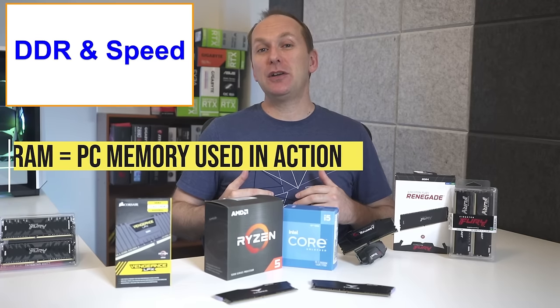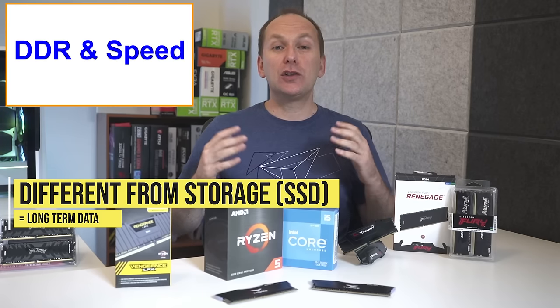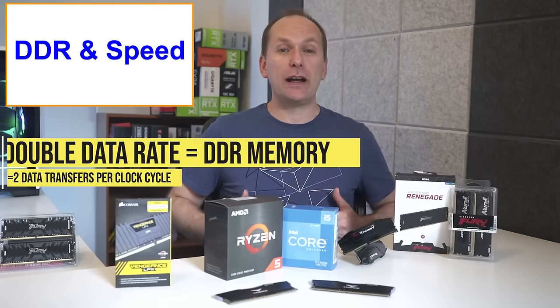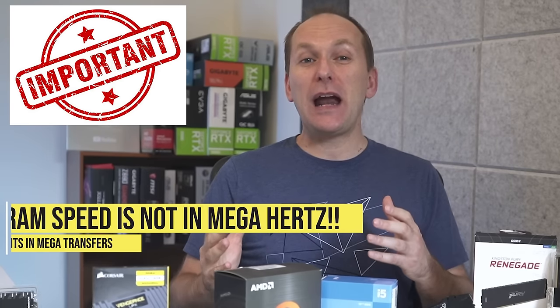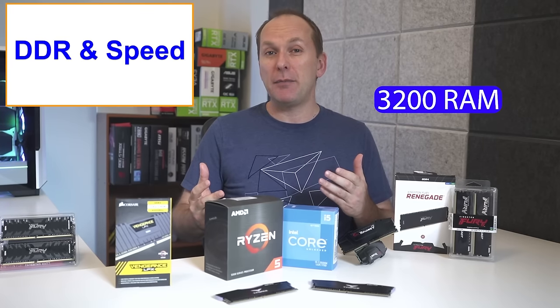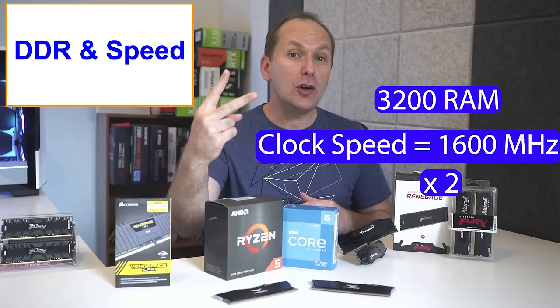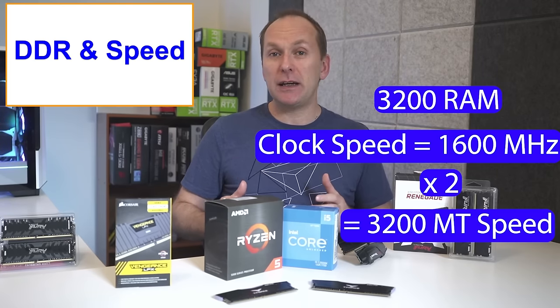Let's start off with the basics where I see a lot of RAM mistakes. RAM is the memory used by your system to do everything right now. This is different from storage like SSDs, which store your data long-term. The modern implementation of RAM is double data rate or DDR memory, meaning we transfer information two times during each clock cycle. Here's where so many get it wrong: the speed of the RAM is not in megahertz, but in mega transfers. So even though you buy 3,200 speed RAM, it runs at a clock speed of 1,600 megahertz, which we then multiply by two because it transfers data twice per clock cycle, and we get the 3,200 mega transfer speed of the memory.